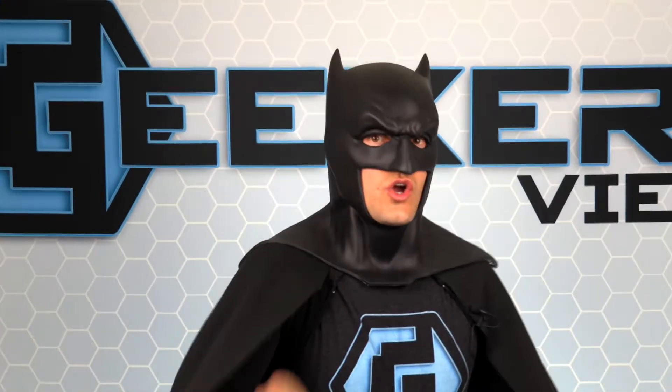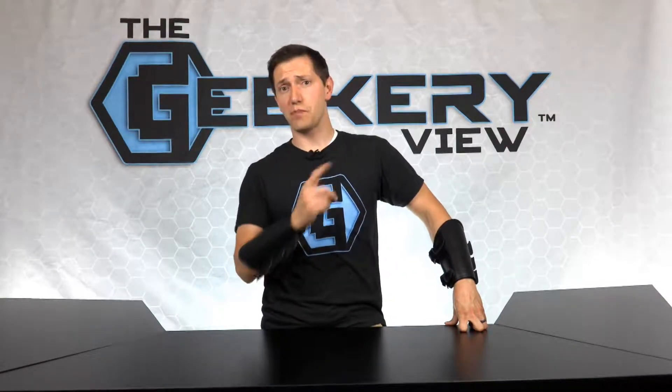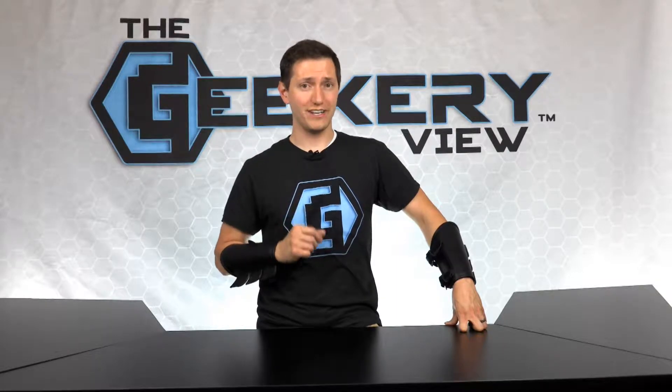Batman says, watch the Geek Review because it's the best show on right now. If you want a high-quality pair of wing gauntlets inspired by Batman, visit PNC Creations and get ready to suit up.